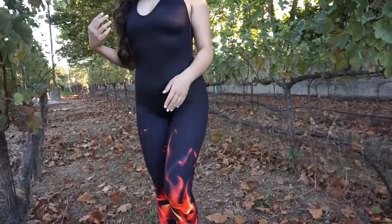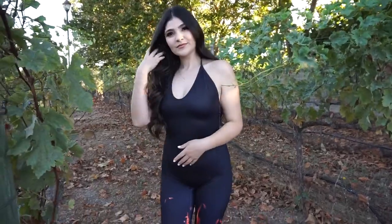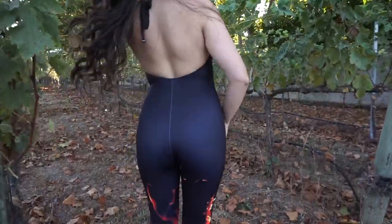Hey my loves, welcome back to my channel. If you are new here, my name is Cynthia Sanchez and if you have not yet subscribed to my channel, please go ahead and do so — I would really appreciate it.